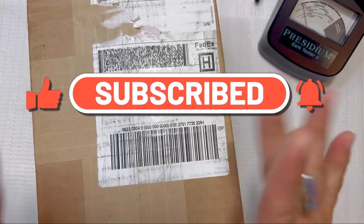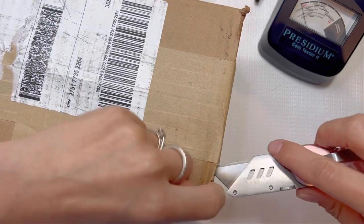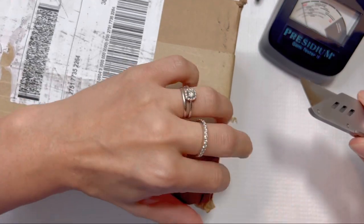Now we're going to jump into our Goodwill blue box unboxing. This one is from Nashville, Tennessee, and I'm not going to talk any more smack about Tennessee because I just found a 14-karat gold necklace in the last box, so let's hope for some goodies in this one.